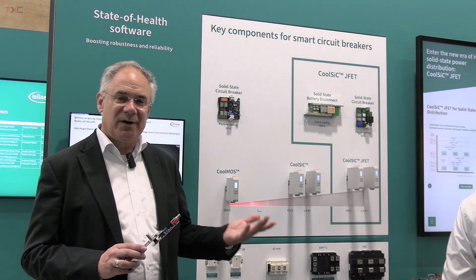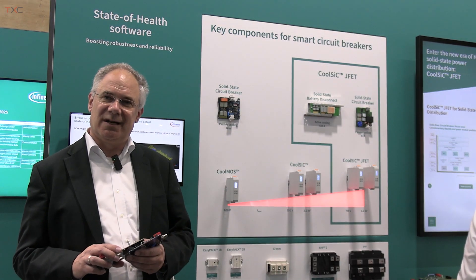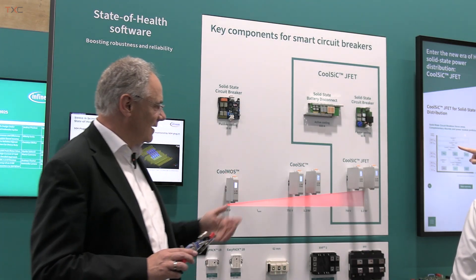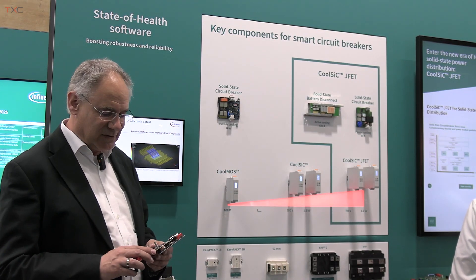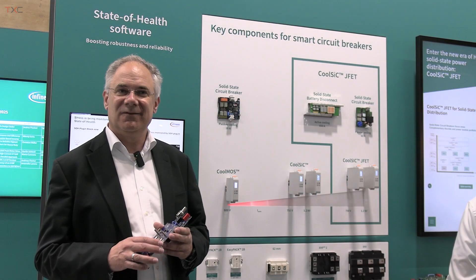We're not talking about just AC power distribution — you can also apply the technology into DC power distribution applications as well. Here you see a couple of demonstrators implemented, but the star of such an implementation is of course the JFET device itself.